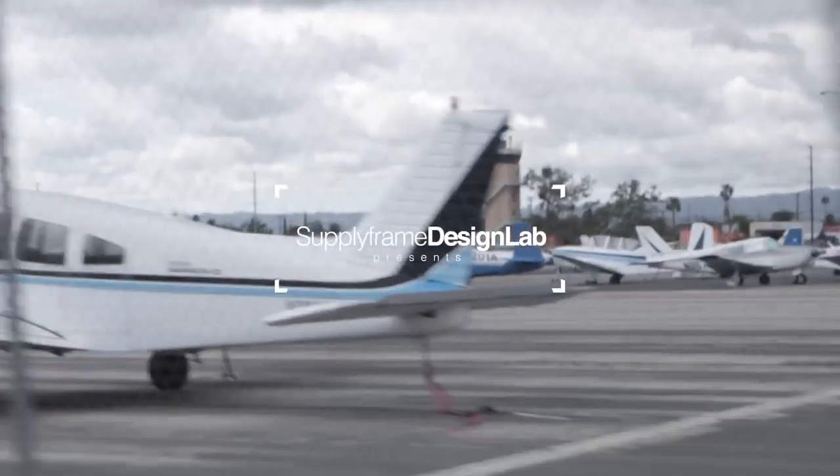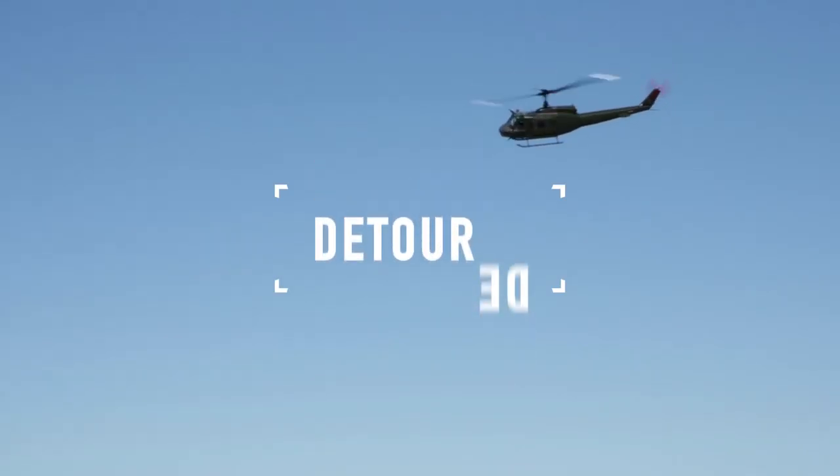We're here at Whiteman Airport right outside of Los Angeles, talking to Greg at RF Films about how they use radio frequency technology in motion pictures. Greg has worked on some of the biggest films in Hollywood — he just finished up with Black Panther and will be working on the upcoming Top Gun with Tom Cruise.